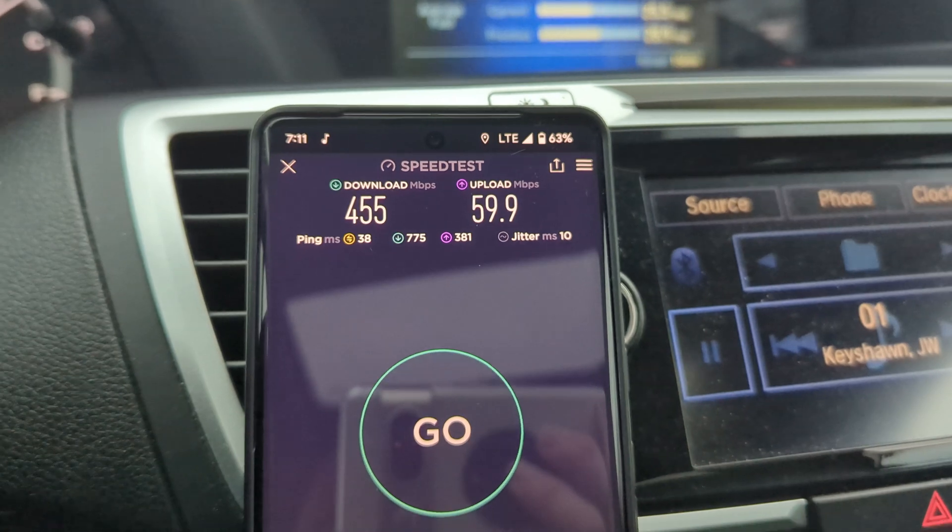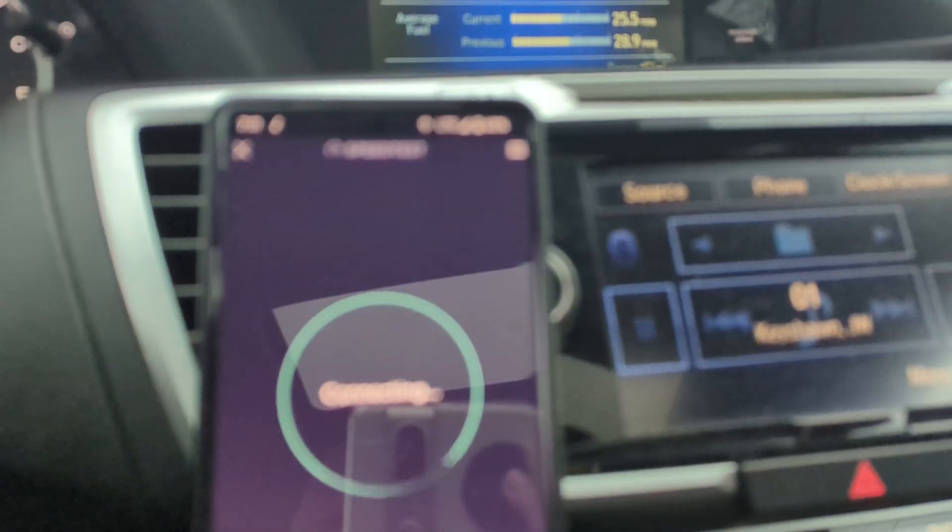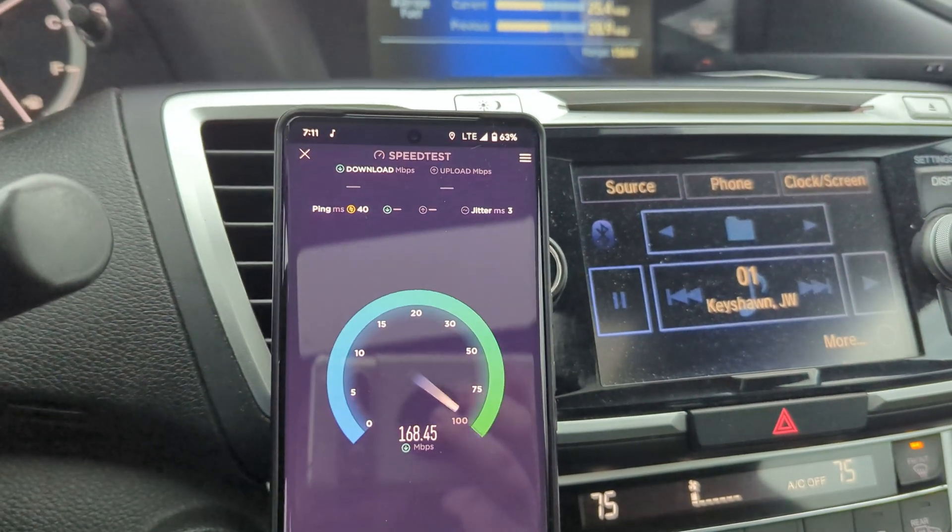First test results: 38ms ping, 10ms jitter, 455 megabits down, about 60 up on that small cell. You can see they put the antennas at the top and the radio gear a little bit lower.